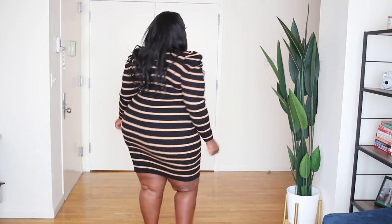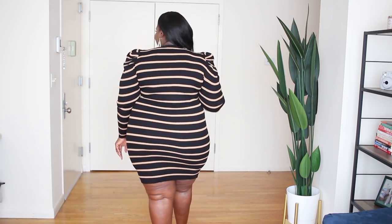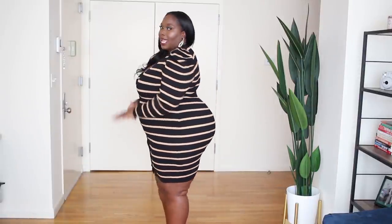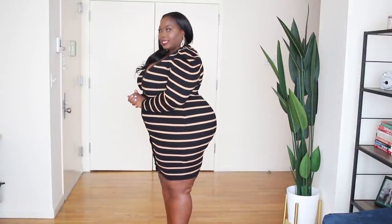Let me spin around for you. This is how it looks from the back. As you can see, it has the booty on a thousand. I love it, it's a great fit. So don't sleep on this — get this because I'm telling you it's going to sell out. Use my coupon and let me know what you guys think.